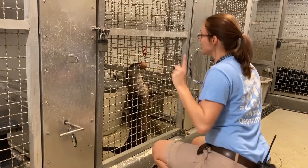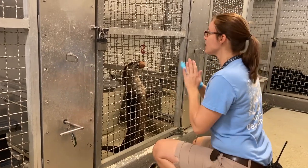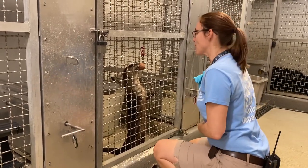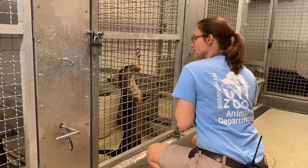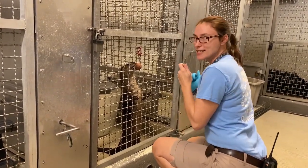Sometimes we do things like this when we're training — we just want our animals to make sure that they can hold and that they're nice and comfortable no matter what we're doing around them. And that kind of builds trust between us and the animals. Sometimes we look a little bit silly, but it's for a reason.